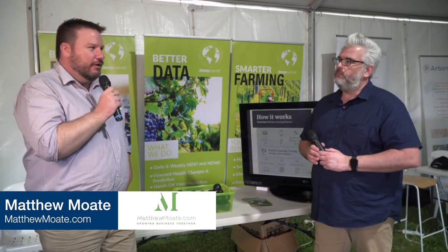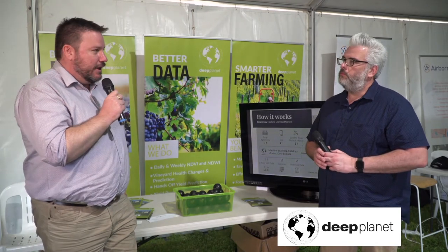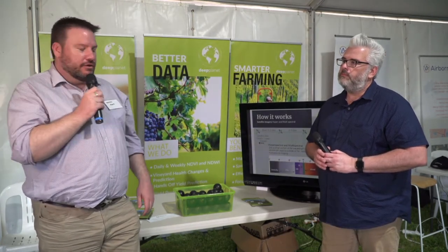Deep Planet is an agri-tech company out of the UK with their research background out of Oxford University, where three founders met each other doing their MBA and did a water challenge independently of each other, and realised if they put all their smarts together they've actually got some really useful technology.